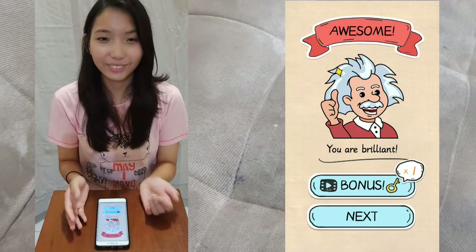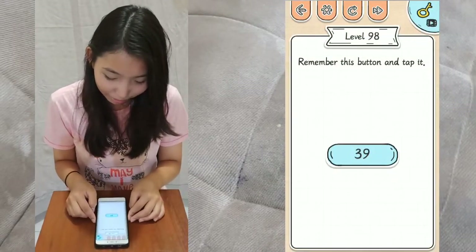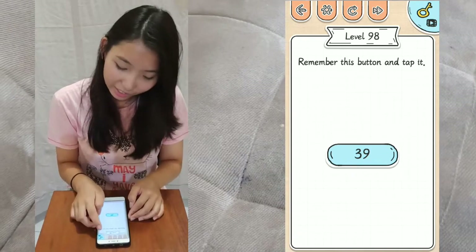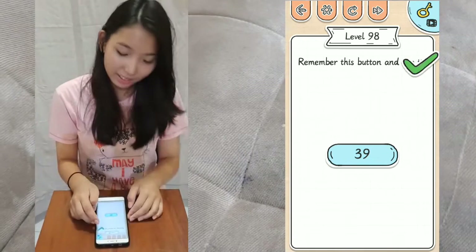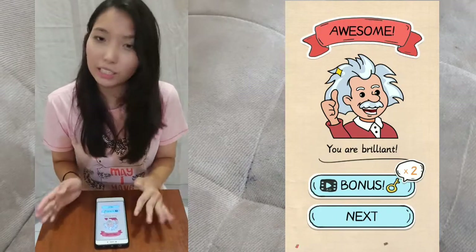Level 98: remember this button and tap it — tap the word "it", not the button — because if you press the button you will not proceed to the next level.